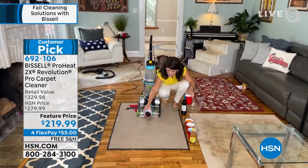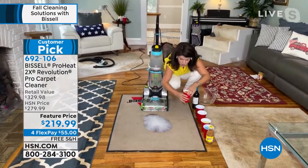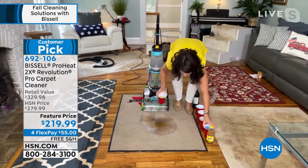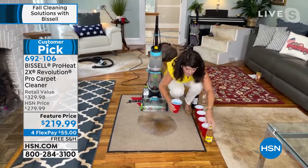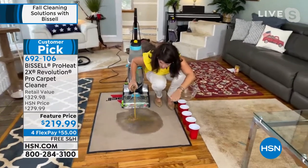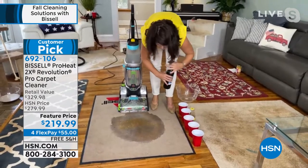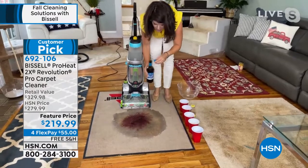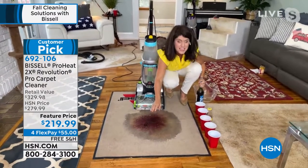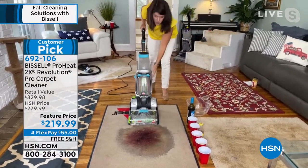Here we go — I've got some puppy messes with chocolate, some soda, some milk. Think about the worst of the worst messes: orange soda, energy drink, kids' drinks, chocolate milk or dairy coffee. And to top it off — red wine. Guys, this is a nightmare. I have made a slopping mess. But you can have messes like this when you have the Revolution.